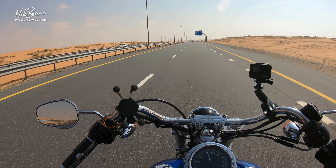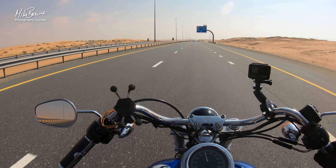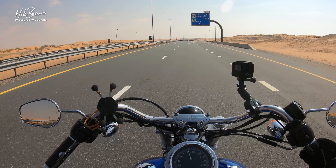So let's just boogie on down this long road, which isn't at all windy, and see what we can find.